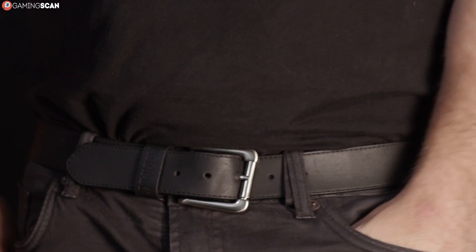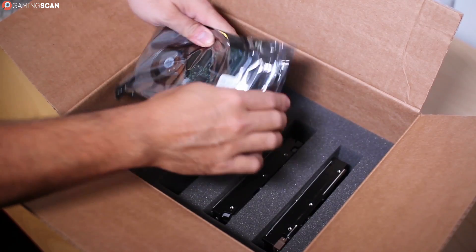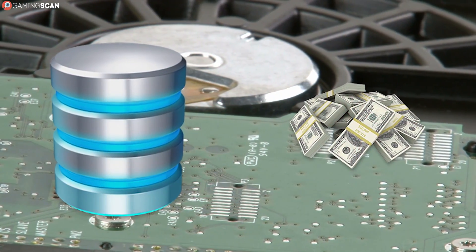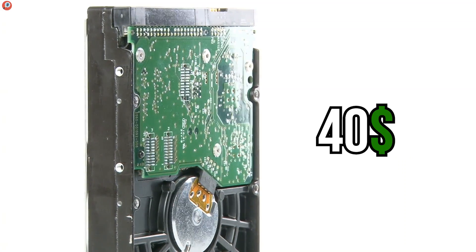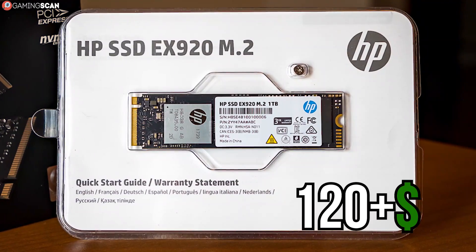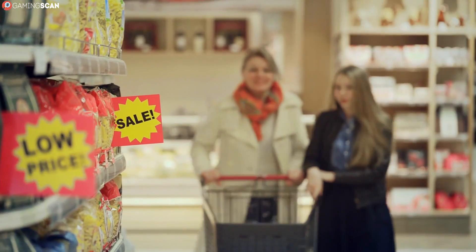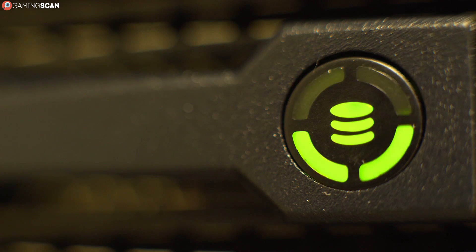The second thing to consider is the price-to-storage ratio. This is a big reason why HDDs still survive to this day — they offer much more storage for far less money. You can get a 1TB hard drive for just over $40, while a 1TB SSD will usually come at more than three times that price. Truth be told, SSDs are cheaper now than ever, but HDDs still present a far better value when it comes to storage.